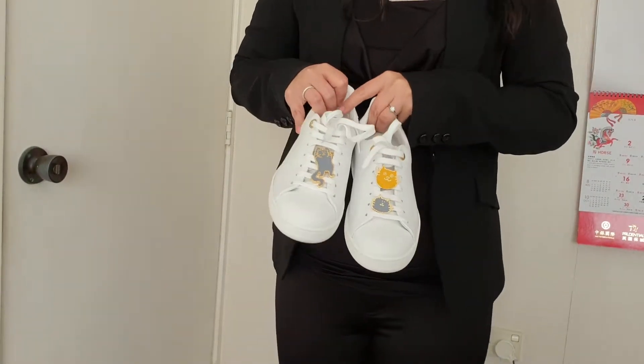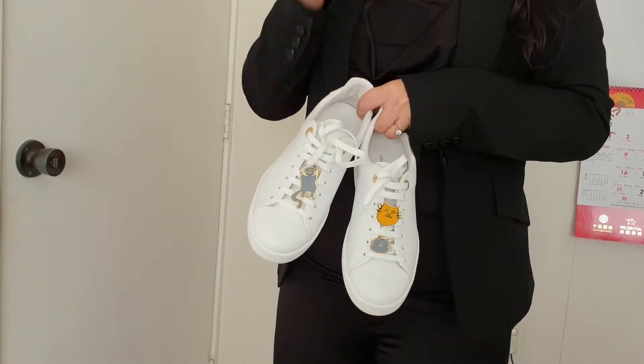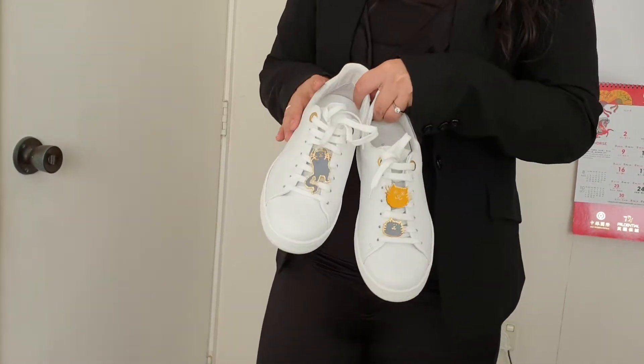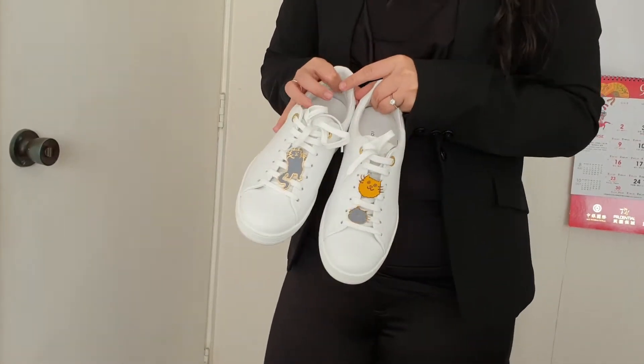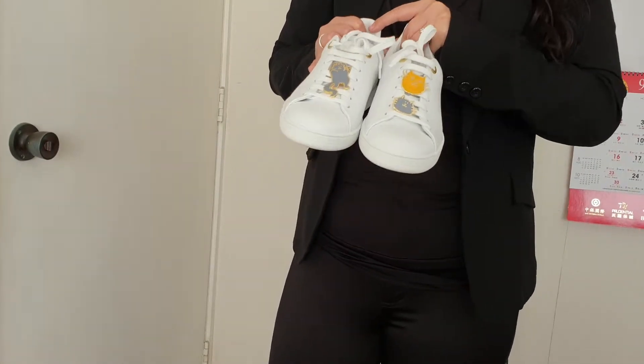I bought some Gucci sneakers in the past and for the same reason I couldn't really wear them that often because I was always scared. Where I live in New Zealand, the weather can change so often.